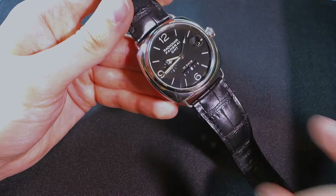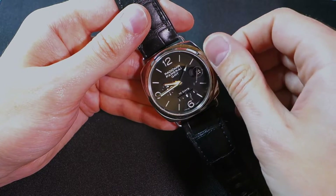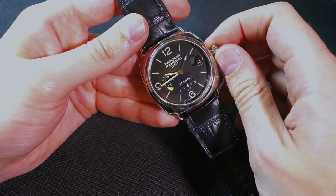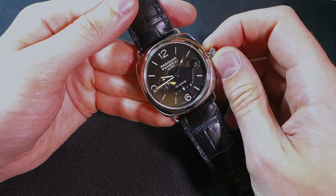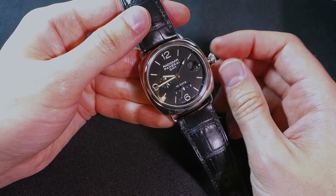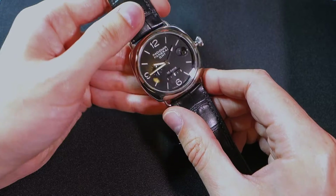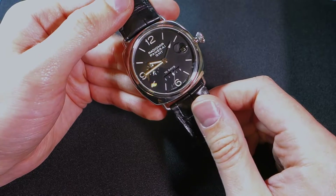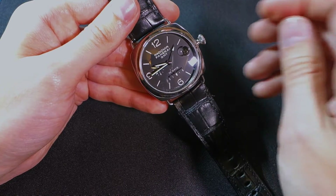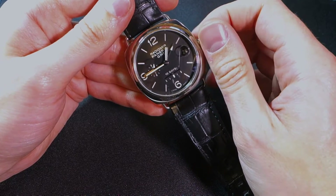We also have the gorgeous onion crown — this is actually a white gold case and a white gold crown. The way this crown catches the light is fantastic; it has a real luster to it because of the white gold. It just looks fantastic in daylight and under artificial light it catches the light beautifully. If we pull that to the first position, we now have access to the GMT function and also the date change.